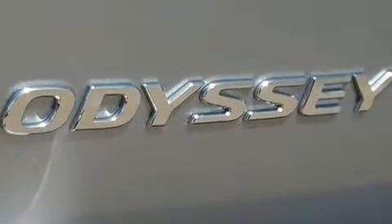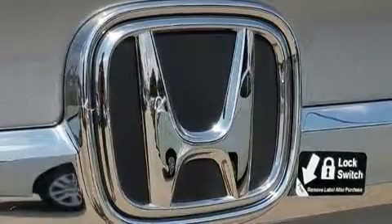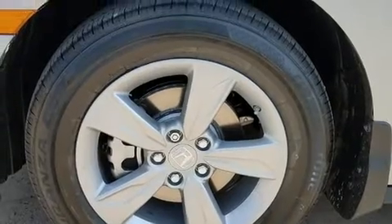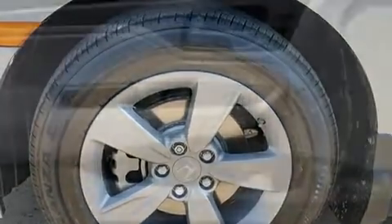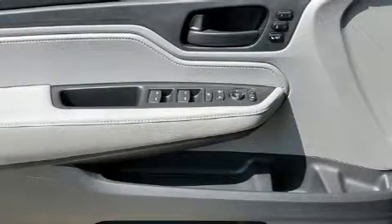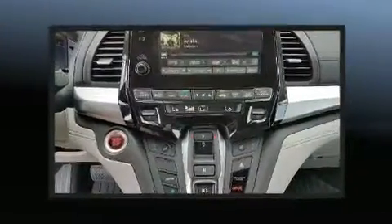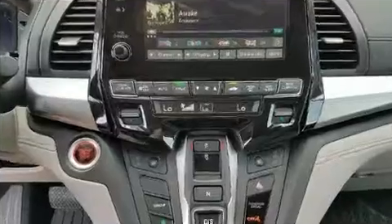Honda ensures the safety and security of its passengers with equipment such as dual front impact airbags with occupant sensing, traction control, and four-wheel disc brakes with ABS. Adaptive cruise control maintains a preset distance behind the car ahead of you, simplifying highway driving and enhancing safety.